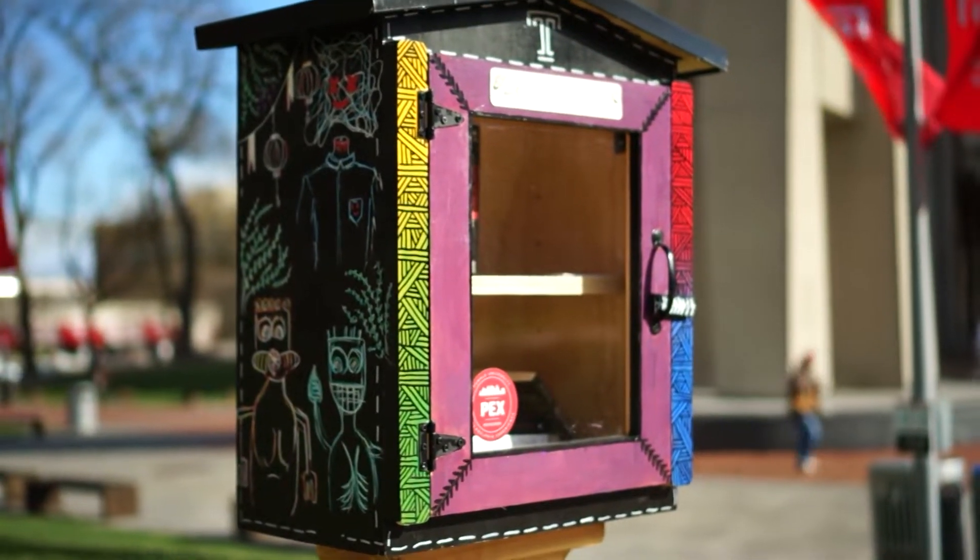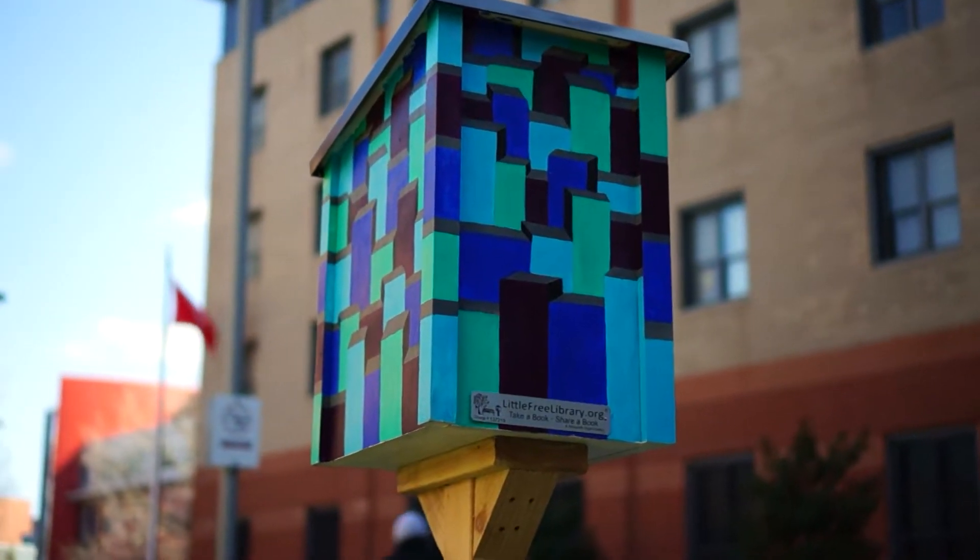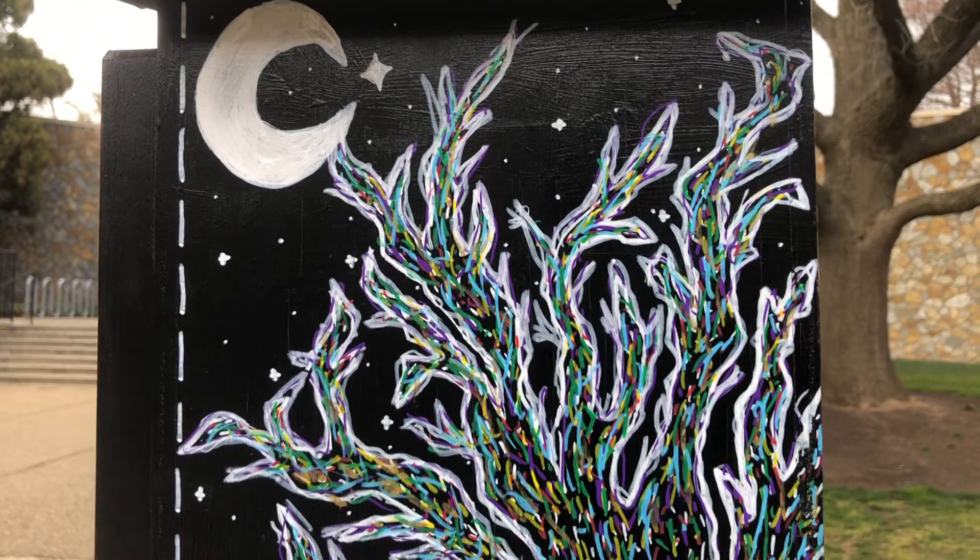Tiny libraries are a new addition to campus this spring. There are currently four spread out on campus with another one soon to come.